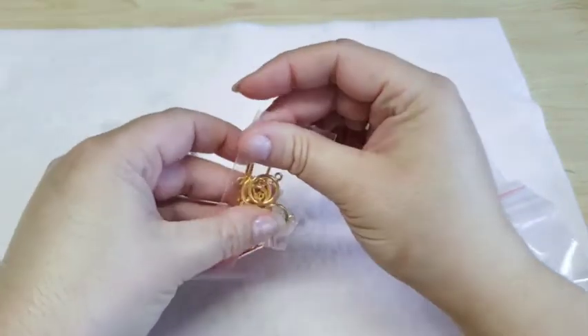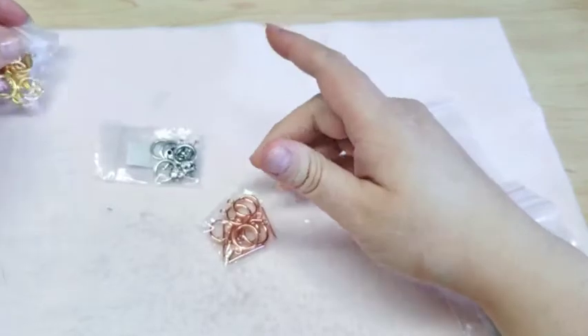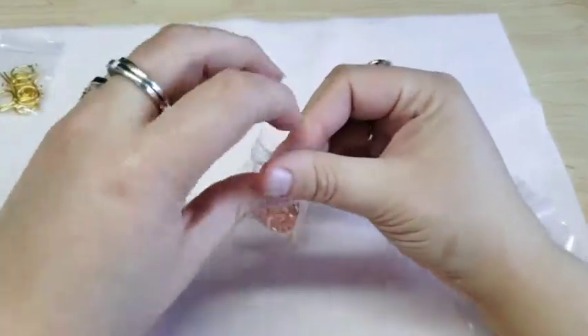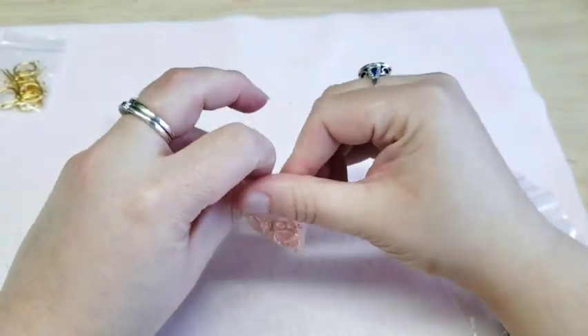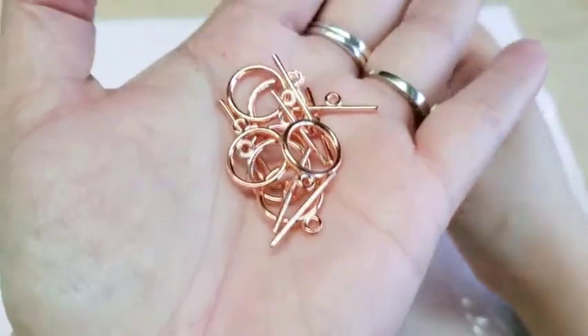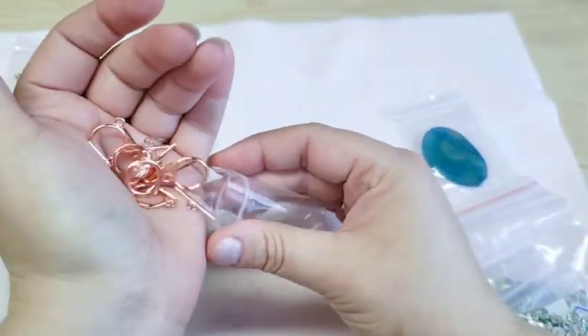Then I got those same plain toggles in rose gold. They're very pretty and I don't really have very many rose gold ones either.